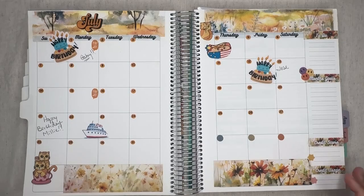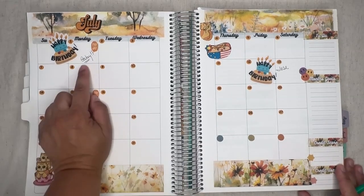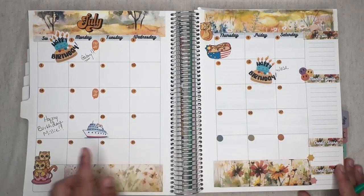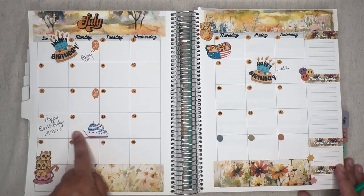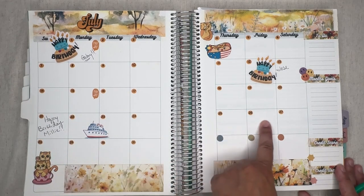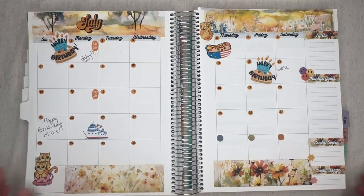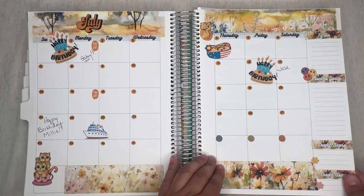No further ado, let me show you July's sticker. This is July's calendar: Gabby's birthday is on the 1st, Jose is on the 12th, and Millie is on the 21st — which is the week I'll be on vacation with my family, and I'm so excited.